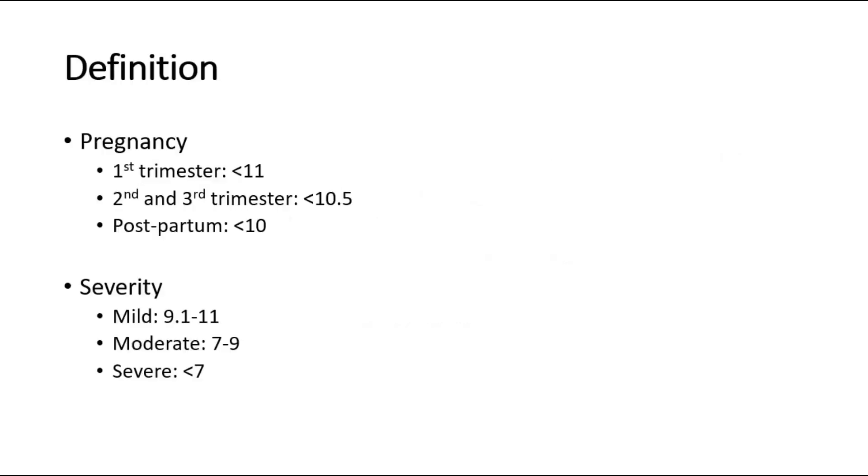The definition of anemia in pregnancy is different based on the gestation trimesters. In the first trimester, anemia is HB less than 11. In the second and third trimester, HB less than 10.5, and for postpartum, HB less than 10. The severity of anemia can be mild, moderate, or severe.